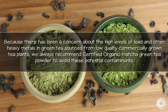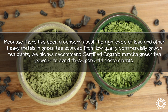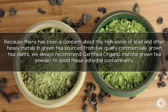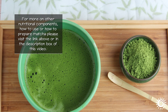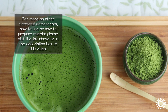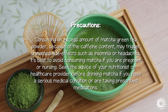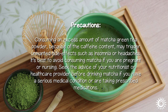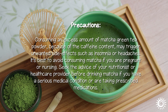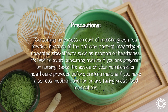Because there has been a concern about the high levels of lead and other heavy metals in green teas sourced from low-quality, commercially-grown tea plants, we always recommend certified organic matcha green tea powder to avoid these potential contaminants. For more on other nutritional components, how to use, or how to prepare matcha, please visit the link above or in the description box of this video. Consuming an excess amount of matcha green tea powder because of the caffeine content may trigger unwanted side effects such as insomnia or headaches. It is best to avoid consuming matcha if you are pregnant or nursing. Seek the advice of your nutritionist or healthcare provider before drinking matcha if you have a serious medical condition or are taking prescribed medications.